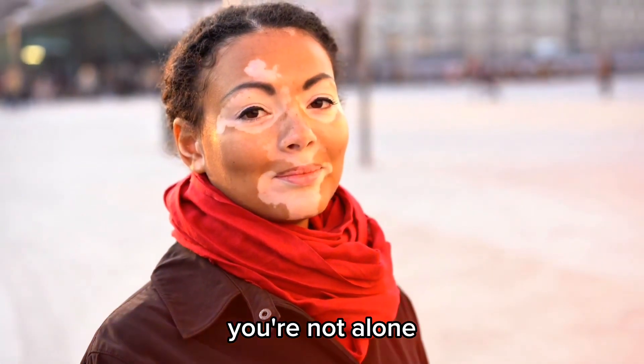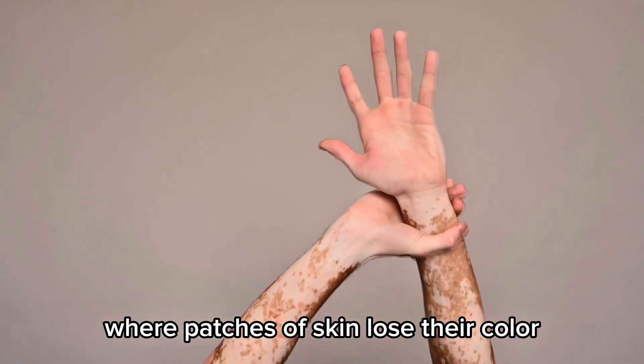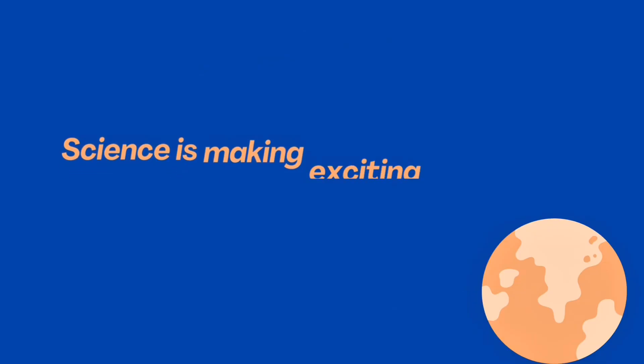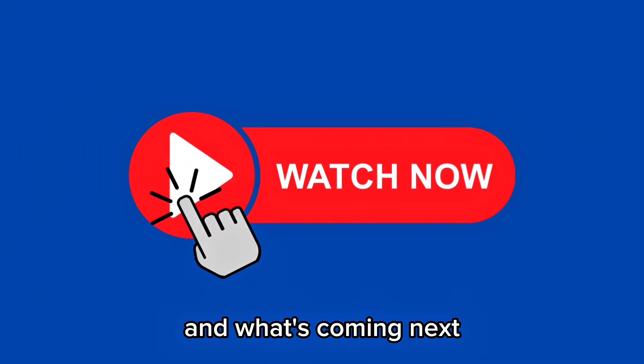If you or someone you love has vitiligo, you're not alone. Millions of people worldwide live with this condition, where patches of skin lose their color. The good news? Science is making exciting progress. Let's talk about what treatments work right now, and what's coming next.